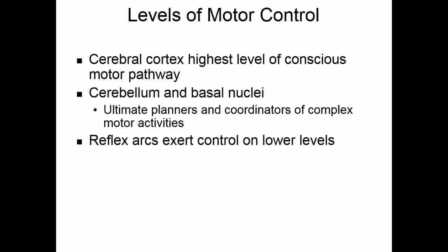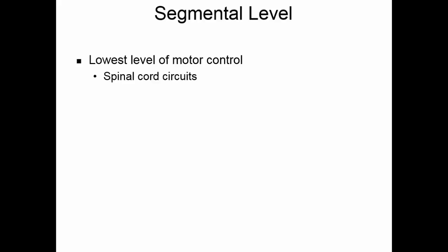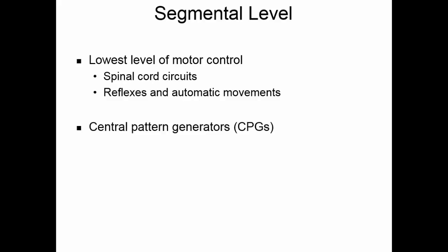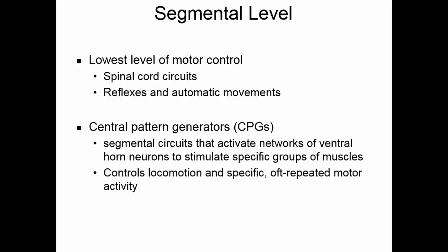Complex motor behavior depends on complex patterns of control at three levels: the segmental level, the projection level, and the pre-command level. The segmental level is the lowest level of motor control, involving spinal cord circuits and including reflexes and automatic movements. Central pattern generators are part of segmental circuits that activate networks of ventral horn neurons to stimulate specific groups of muscles, helping control locomotion and oft-repeated motor activity — once you start walking, you sort of automatically walk.